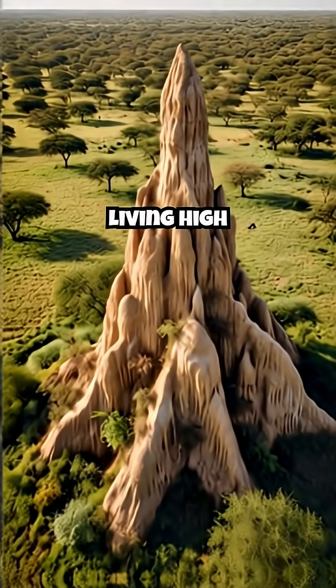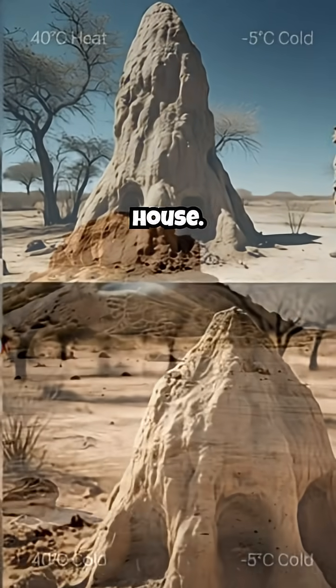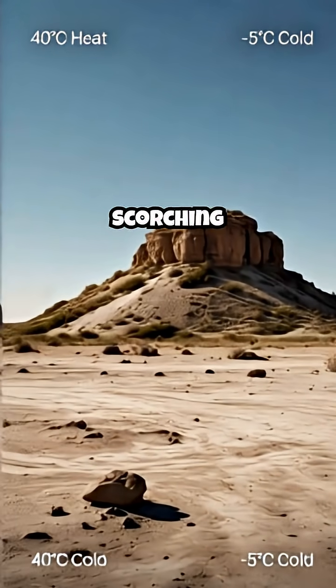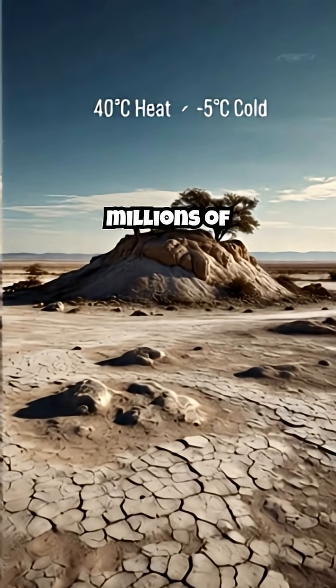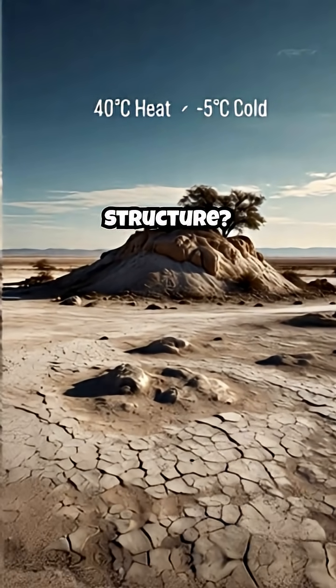It's a living high-rise, a natural skyscraper. Some mounds reach higher than a two-story house. Outside, the world is unforgiving — scorching heat, freezing nights, torrential rain. How do millions of delicate termites survive inside this fragile-looking structure?